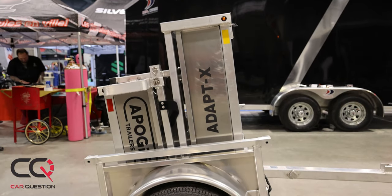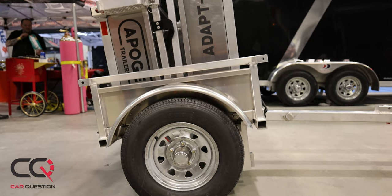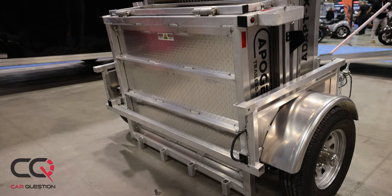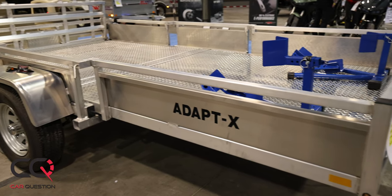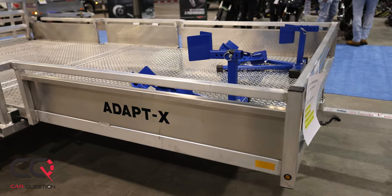Hey, what's up everybody, welcome to Car Question. I'm going to show you a really cool trailer today. As you can see, it's really small — it's actually a fold-up trailer, but you can simply open it. The great thing about this trailer is that it's not going to take a lot of space in your garage. You don't have to leave it outside; you can just fold it up and put it inside.